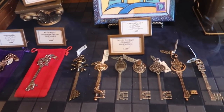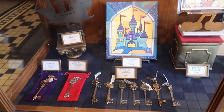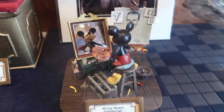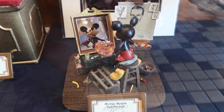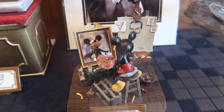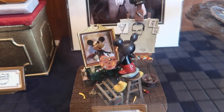Are those the keys to the castle? It says keys to the Magic Kingdom - you have Haunted Mansion, looks like all of them. That's kind of cool. Mickey is doing a little portrait of Walt - it's a self-portrait. He's looking at himself in the mirror but he's painting Walt, which is very cool. That's actually great, I love that.